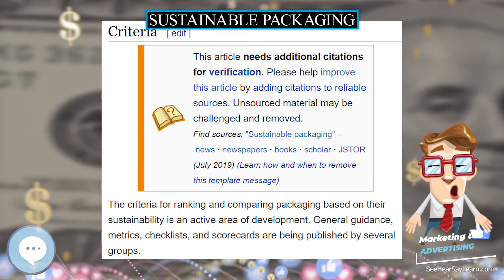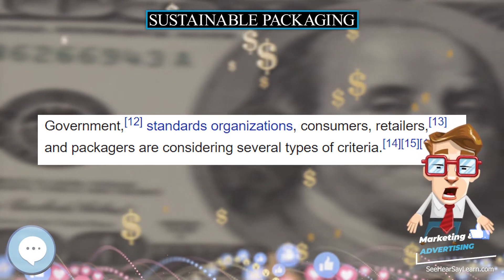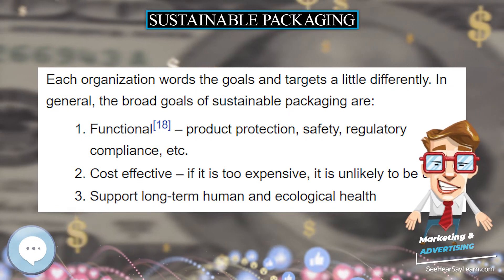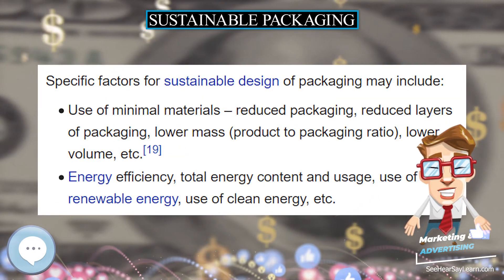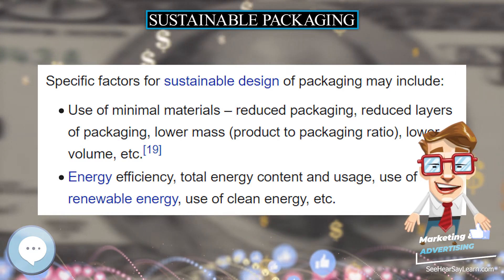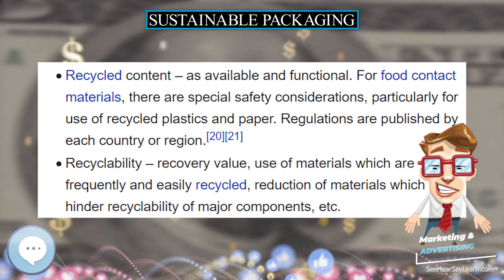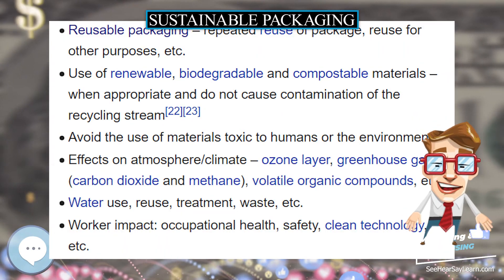Environmental marketing claims on packages need to be made and read with caution. Ambiguous greenwashing titles such as "green packaging" and "environmentally friendly" can be confusing without specific definition. Some regulators, such as the US Federal Trade Commission, are providing guidance to packagers.